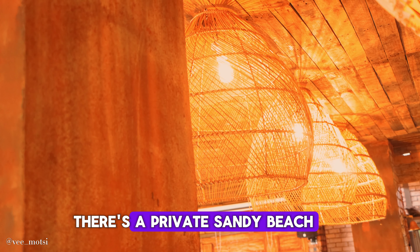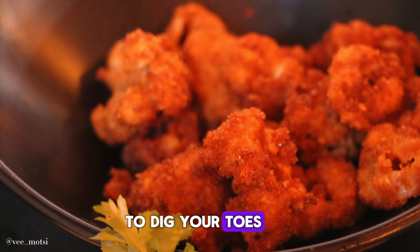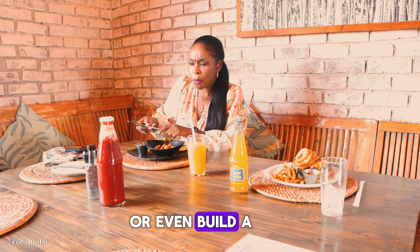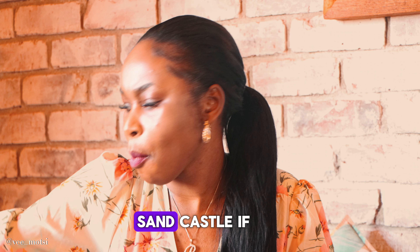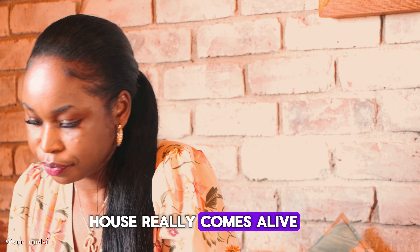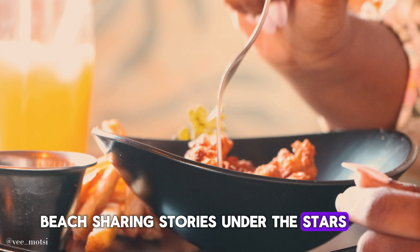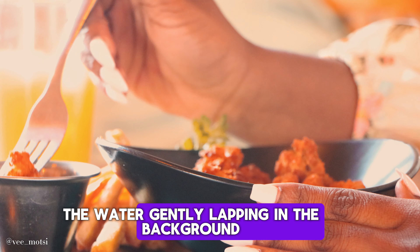Did I mention there's a private sandy beach? Yep, you heard that right. It's a perfect spot to dig your toes into the sand, catch some rays, or even build a sandcastle if you're feeling nostalgic. As the sun sets, the magic of the Beach House really comes alive. Picture yourself by the beach, sharing stories under the stars, with the sound of the water gently lapping in the background.